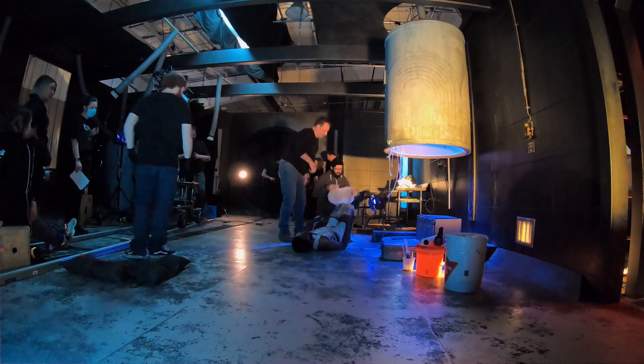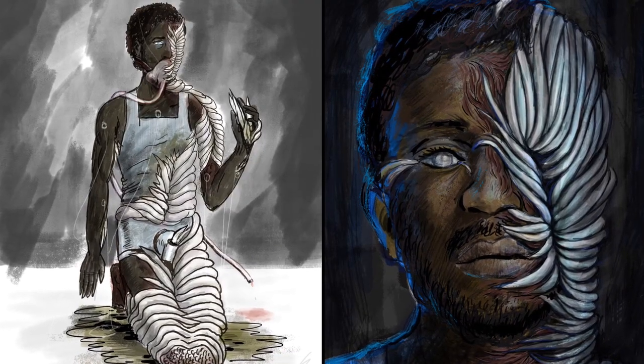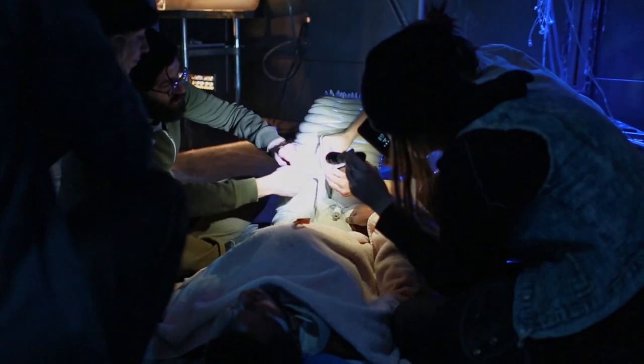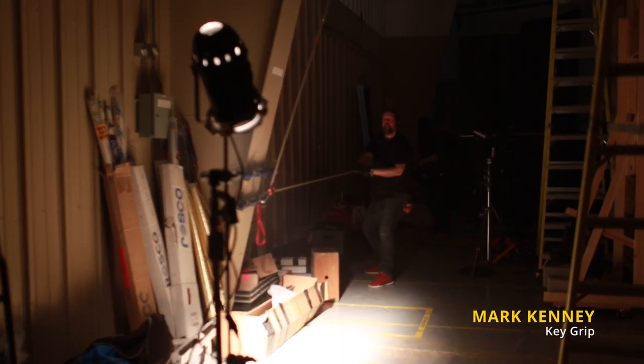I really enjoyed being in a prosthetic like that and acting with — I guess you could say — a disease on you. That was probably the thing I was most excited about.